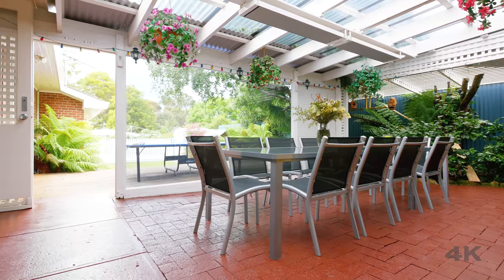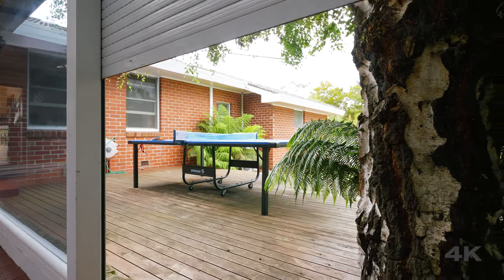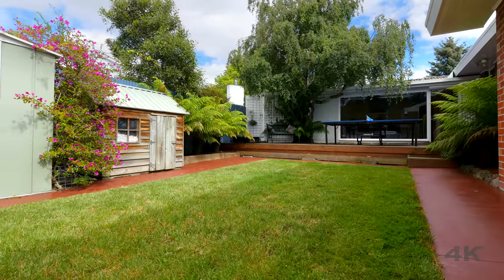There's a formal dining room and family room, with an adjoining undercover alfresco area, which can be completely enclosed by windows and roller shutters, or opened up to a large exposed deck and fenced courtyard.